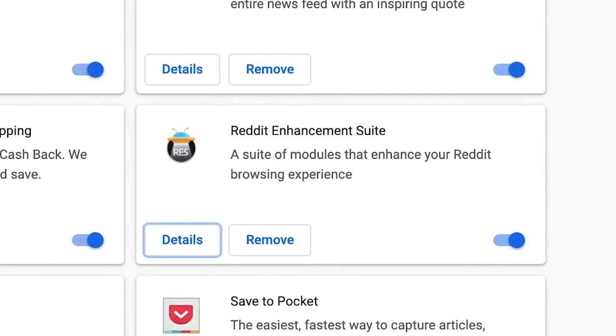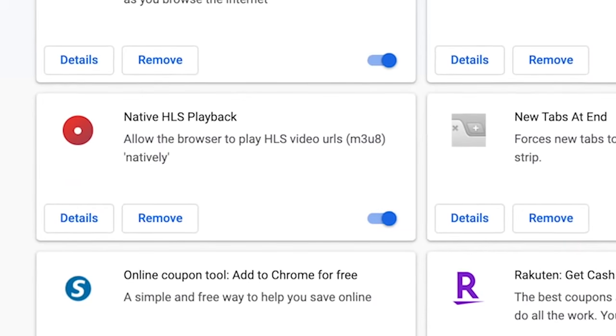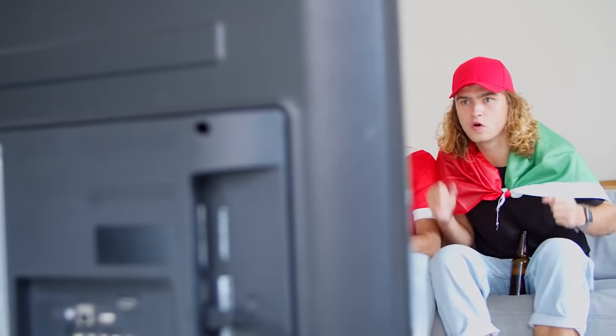I have Reddit Enhancement Suite installed — I'm a big Redditor and I think it makes images show up inline rather than having to leave the page to see them. I also have Native HLS Playback and S4U extensions so I can watch sports streams online using a site called seasons4u.com, which has access to a lot of sports — though I don't think it's entirely legal.